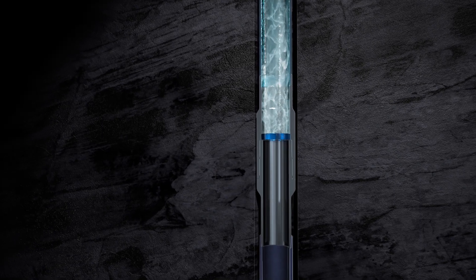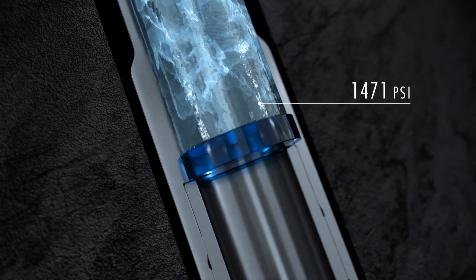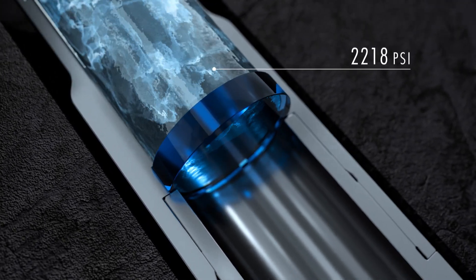Fluid is pumped into the casing above the barrier, creating the force needed to push the more buoyant casing below all the way to target depth. Once the casing is landed, pressure is steadily increased above the barrier. When the activation pressure is reached, the barrier disintegrates into sand-like particles.